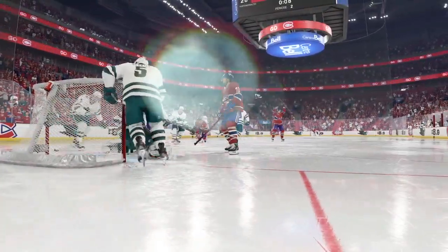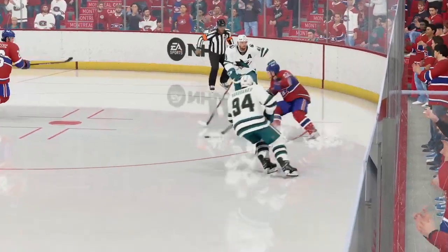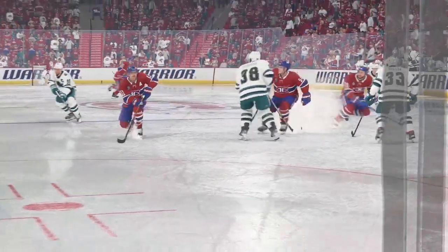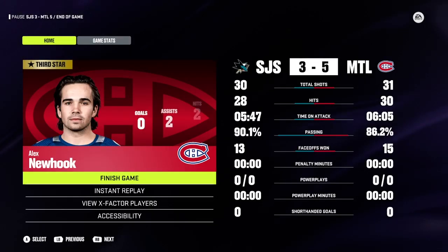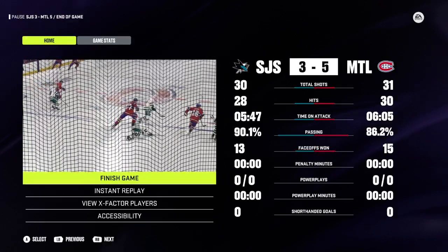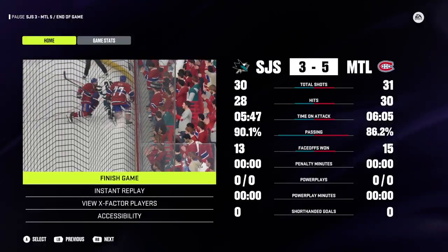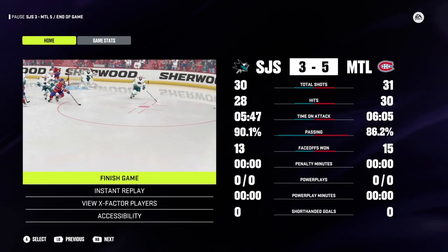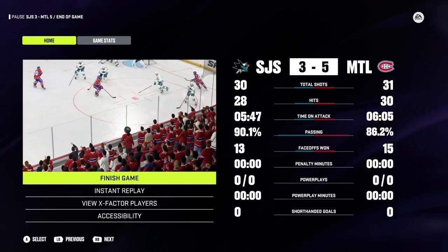Real nice start. Well, the game might be done, but these playoffs are far from over. We've got more playoff intensity just around the corner. For Cheryl Pounder, I'm James Cevalski. Good night, and we'll see you next time.